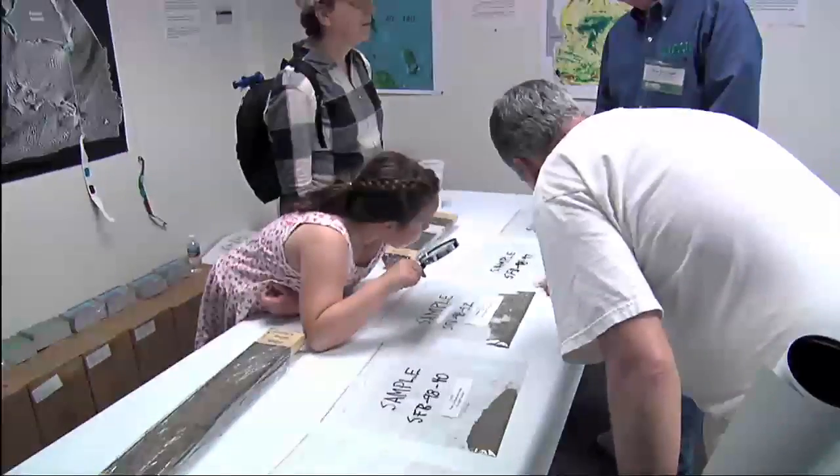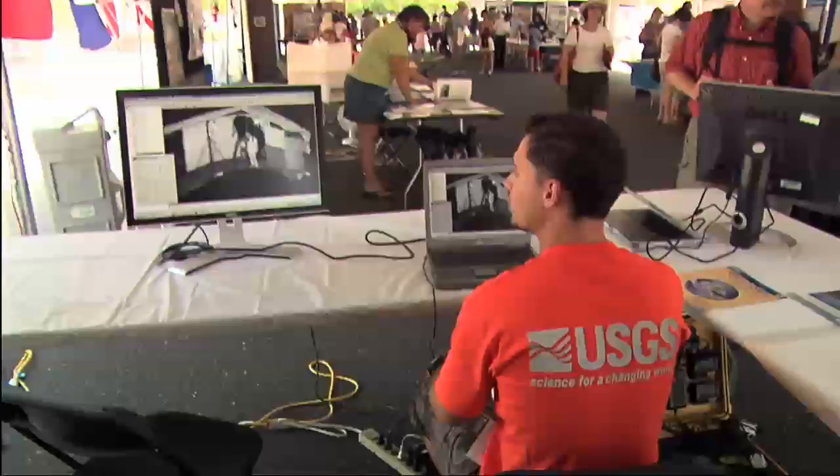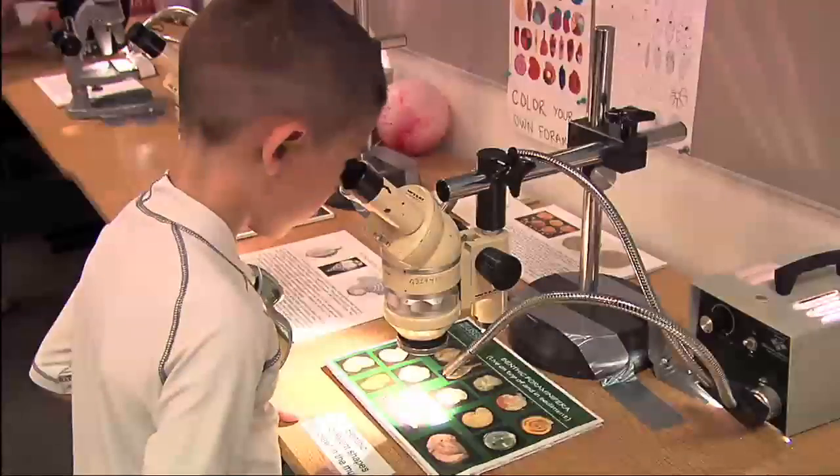Typically we have people arrive at a welcome table, and we have three positioned around campus. There they're greeted by a USGS employee, given a brochure, a map of the campus, and a list of exhibits. This year we have over 115 exhibits, so there's a lot to come and see.